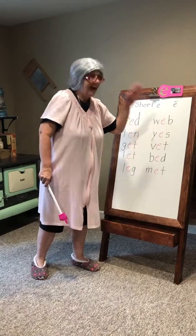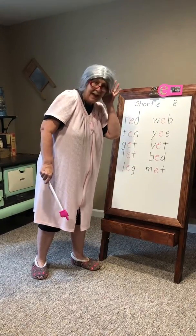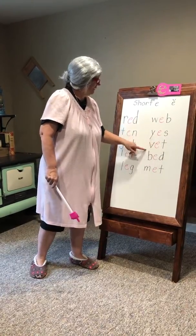W, eh, b — web. Y, eh, s — yes. V, eh, t — vet.